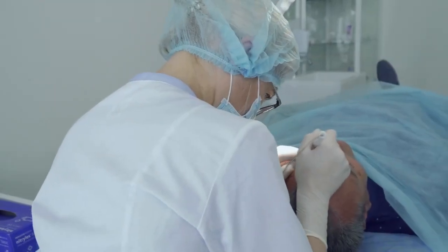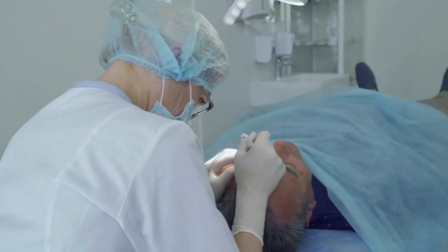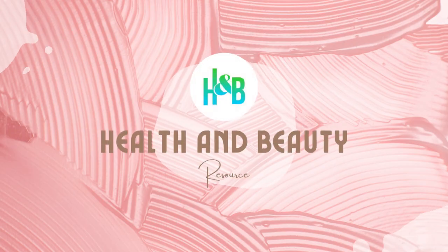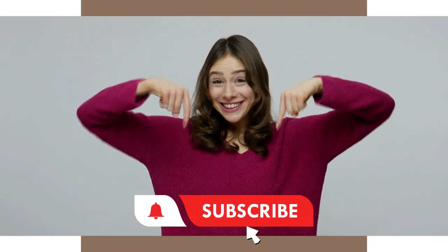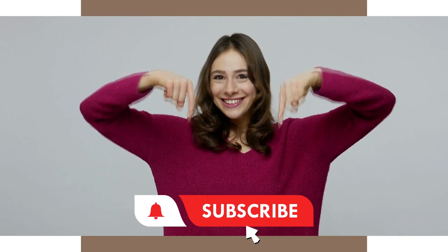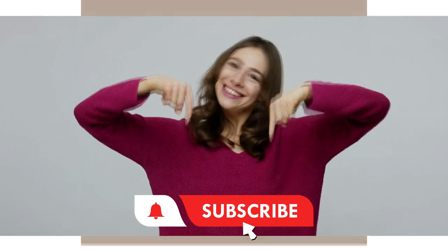And that's it! What kind of skin problems are you experiencing? Please let us know in the comment section below. If you learned something new from our channel, please click the subscribe button and don't forget to click on the bell icon so you'd be notified when our new videos are released. Thank you for watching and we'll see you in the next video!